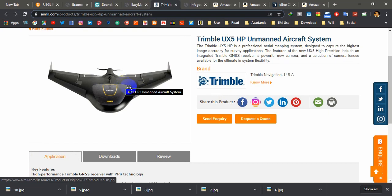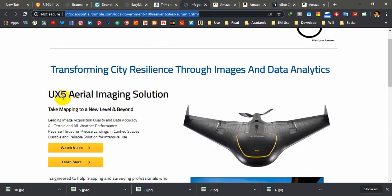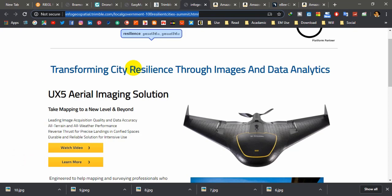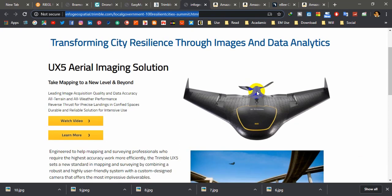Number five is the similar Trimble UX5. This is somewhat different from the previous one and is perfect for mapping and surveying specialists. It is also equipped with a high-quality camera sensor manufactured by Sony, so you can expect better quality images. It can capture very sharp images with full colors, and its customized software programs make flight planning much easier, even for beginners — you can start flying without much effort.